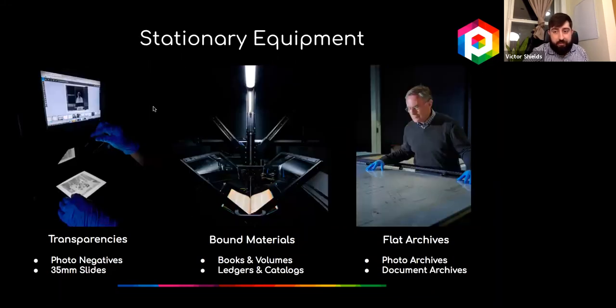Besides our conveyors, we've designed stationary systems that digitize a wide variety of two-dimensional collections like postcards, magazines, books, posters, and other flat or bound materials. One example is our transparency set, used to digitize 250,000 35mm slides at Harvard University and fragile photo negatives for the National Gallery of Art. A single person using this set can digitize more than 2,500 slides per day.